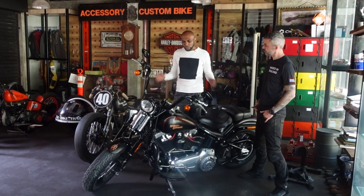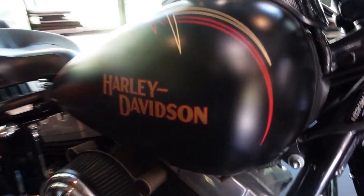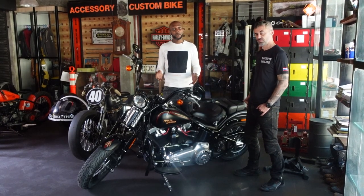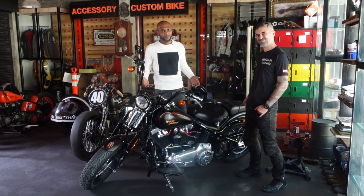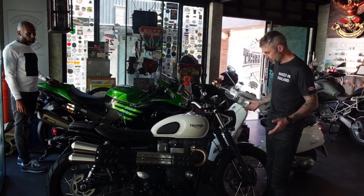We have something slightly more modern here. Harley Davidsons in Thailand, as you would know when you come here, is a very, very big community — for the Thais as well as for the foreigners, if you can afford it, that is. And over here we've got another three bikes, a little bit more modern, most of them.